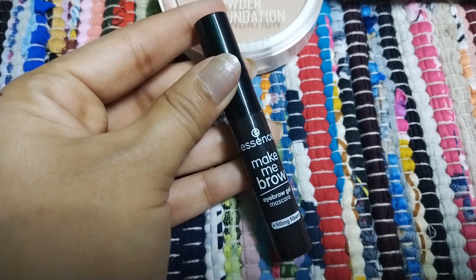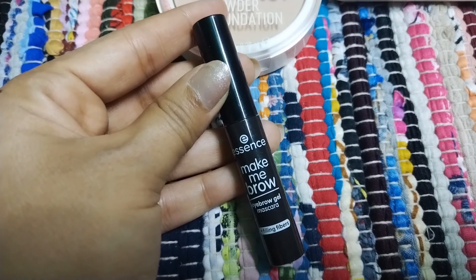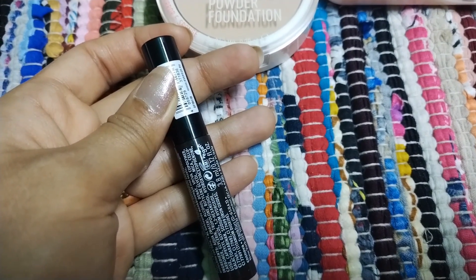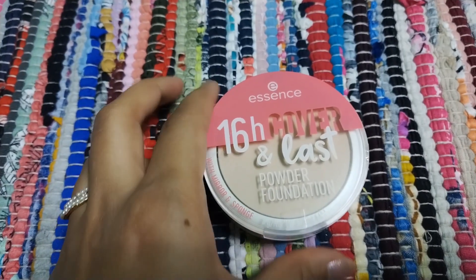Next we have this Make Me Brow — it's an eyebrow gel mascara and it's also part of my everyday go-to look. It gives such an enhancing and beautiful look to my brows.